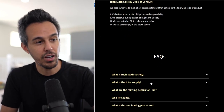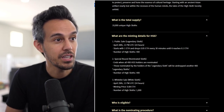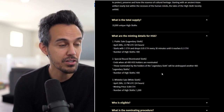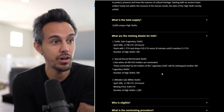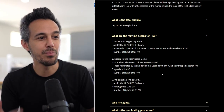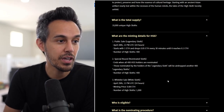They have a Code of Conduct and a FAQ section. The total supply is 10,000. The minting date — less than a week away. Public sale starts April 28th at 1 ETH and drops to 0.05 ETH every 30 minutes until it reaches 0.1 ETH. Number of High Sloths in that round is 400 — a special nominated sloth round that ends when all 400 holders are nominated. This is a different structure which builds a lot of excitement.